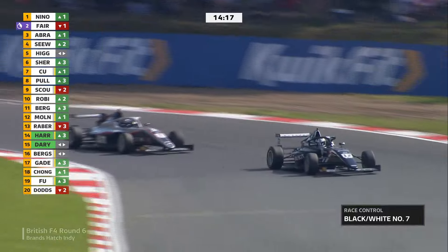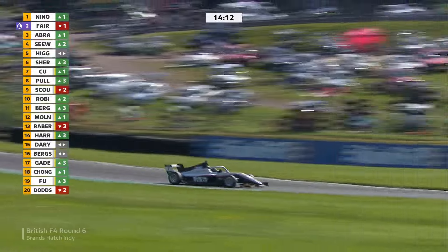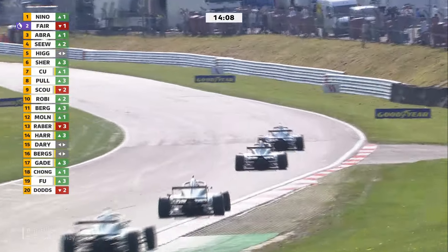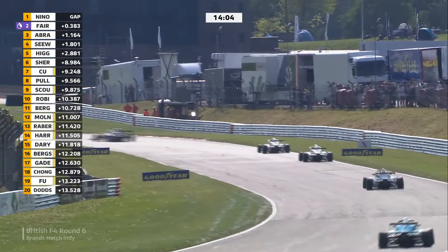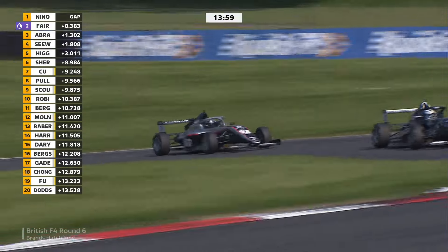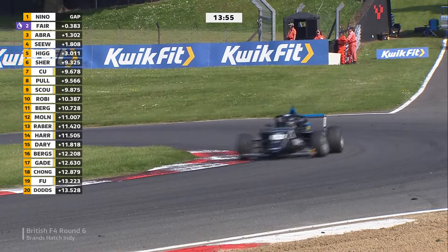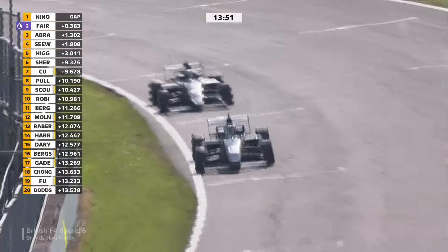Black and white flag for number seven — that's Fairclough. One would assume track limits, as he set fastest lap going beyond track limits. We've got the sensors and pictures to prove it. There's discussion about track limits enforcement — it's been a point of frustration. Let's see if Fairclough has got a good run coming out of the last corner. He's not close enough for a move into Paddock — maybe he'll have a run out of Paddock into Druids. Still not close enough, but he's definitely putting the pressure on.